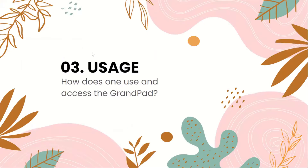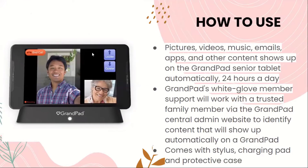The third part is the usage of GrandPad — how does one use and access it? Pictures, videos, music, emails, and other content show up on the GrandPad senior tablet automatically 24 hours a day. GrandPad's white glove member support will work with a trusted family member via the GrandPad Central admin website to identify content that will show up automatically on a GrandPad. It also comes with a stylus, charging pad, and a protective case.